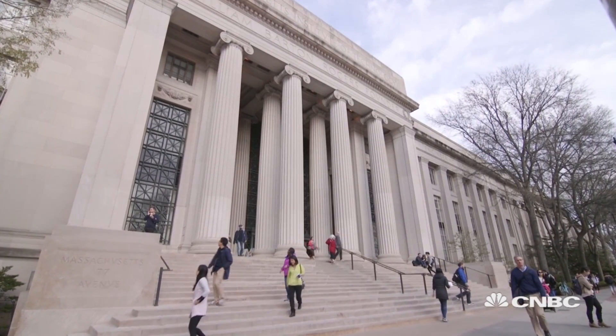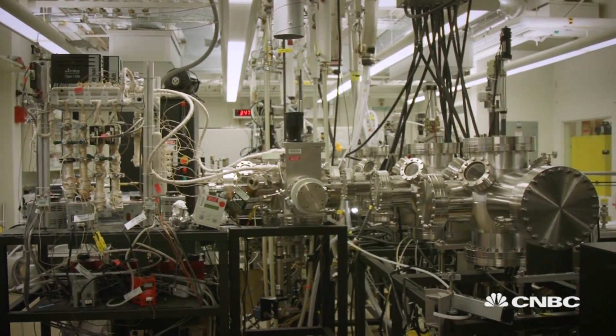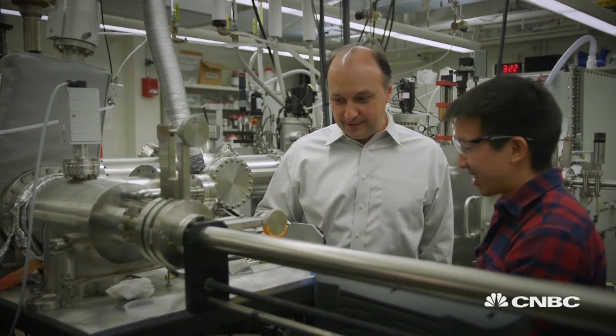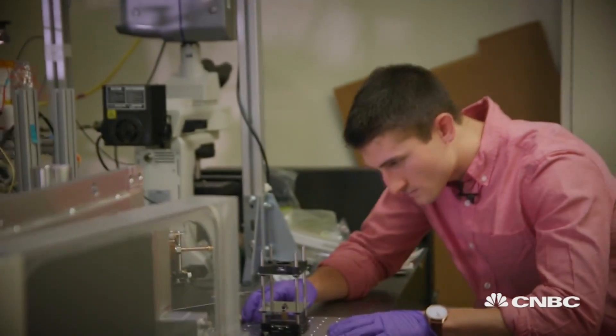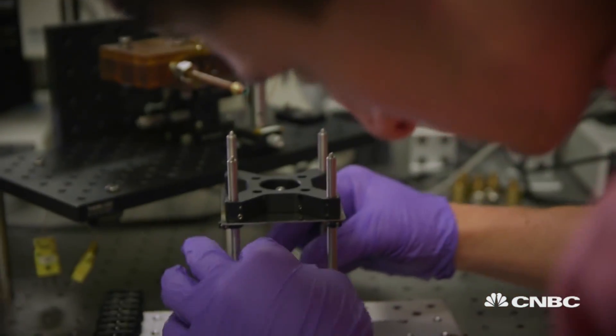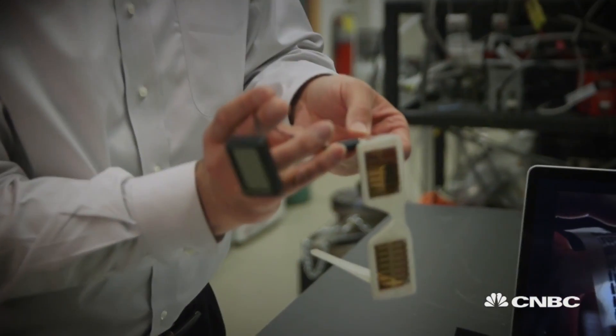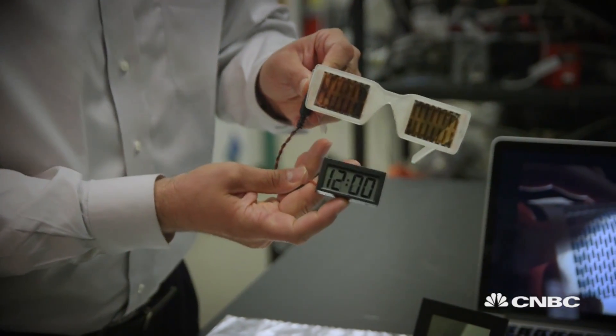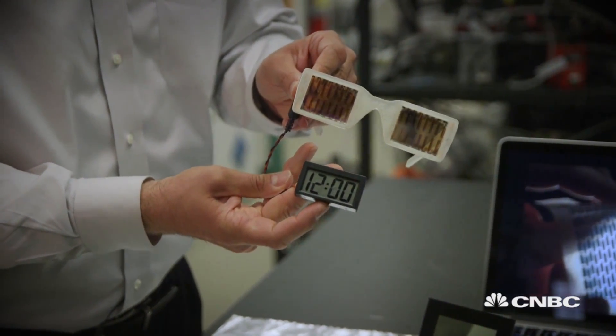MIT is a private research university, widely considered to be one of the world's most prestigious. Professor Bulovic and his colleagues are designing extremely lightweight organic photovoltaic cells. But why the focus on the small? Nanostructured solar cells can be made semi-transparent, in which case you might use them as the lenses on your sunglasses, and as a result generate power next to your ears — where you might have a hearing aid that would never need to be recharged again, or maybe a Bluetooth radio that would never need to be recharged again.